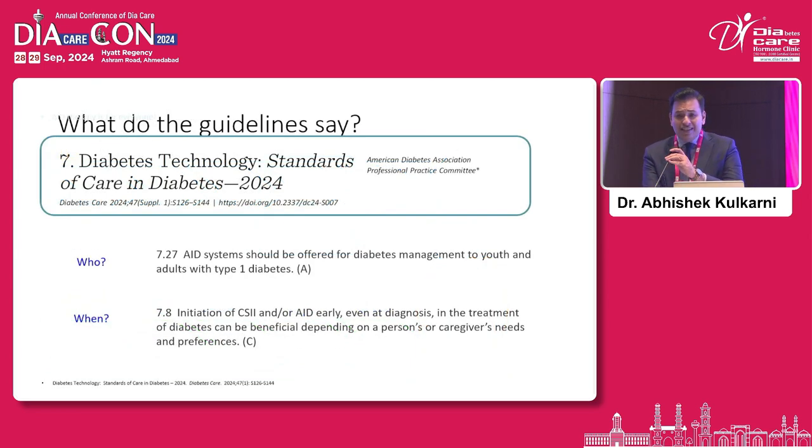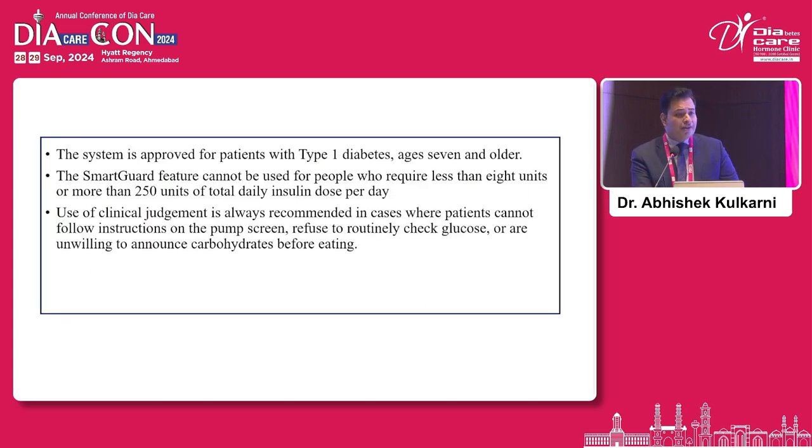What do the guidelines say about using these devices? Automated insulin delivery systems should be offered for diabetes management to both youth and adults with type 1 diabetes. Initiation early, even at diagnosis, could be beneficial depending on the person's or caregiver's needs and preferences. In countries like ours, we would add that the person must possess a reasonable degree of knowledge and resources to access a center of excellence which would empower them to utilize these devices effectively.